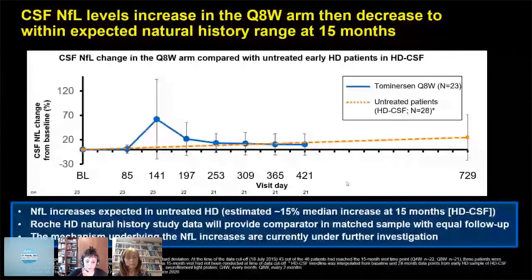Also unexpectedly — and this is when one is doing a potentially innovative disease-modifying trial, sometimes you get unexpected results — we found that CSF NfL actually increased in both the four-weekly and the eight-weekly arm, rising around day 141 in both arms. In the eight-weekly arm, it came back down at 15 months to baseline, comparable to the untreated cohort, which shows about a 15% increase in CSF NfL over 15 months. The mechanism underlying this NfL increase is currently under investigation — it could be on-target, off-target, or an ASO chemical effect. Watch this space.